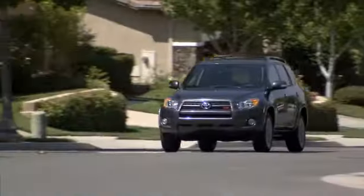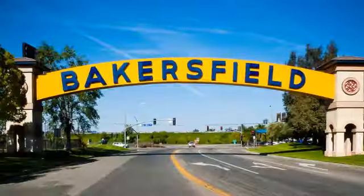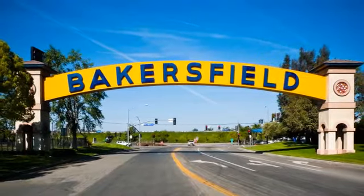Bill Wright Toyota has been your Bakersfield Toyota dealer since 1969. We invite you to visit us today. Have a great day.